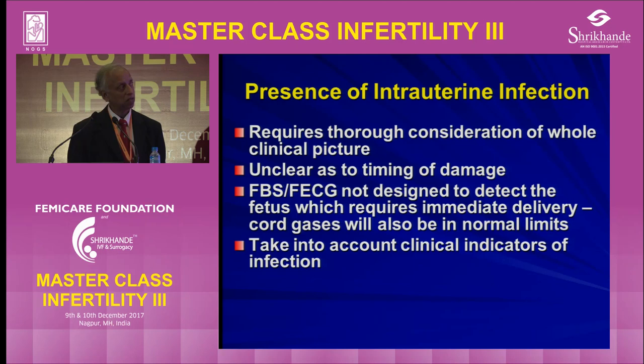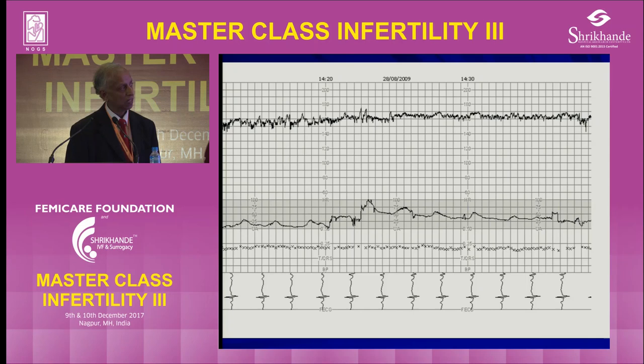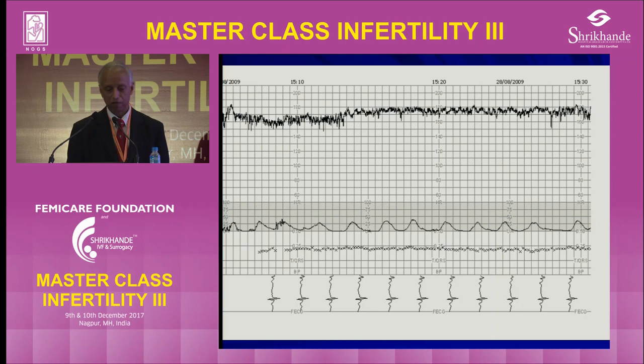Infection requires thorough consideration of the full clinical picture. It is unclear as to the timing of damage, and fetal scalp sampling and ECG are not designed to detect the fetus that requires immediate delivery. You have to take into account parity and how far she is dilated. If she's progressing well, you can leave her alone. But if you need to give oxytocin because she's not progressing, or if there is meconium, it may be best to consider delivery instead. Maternal pyrexia alone may compromise the baby.